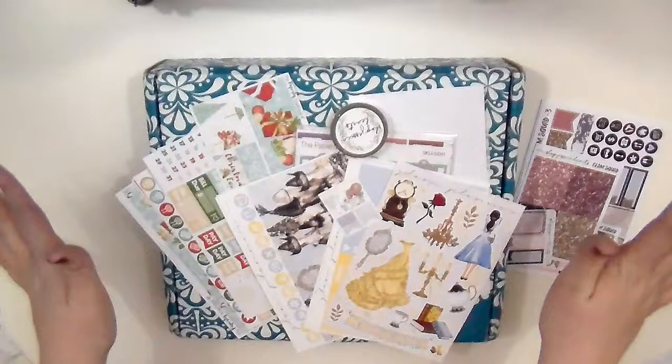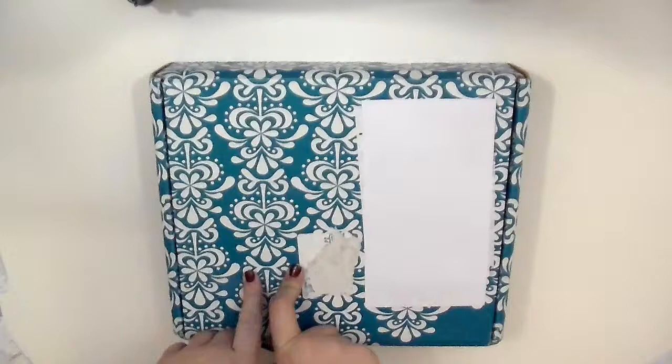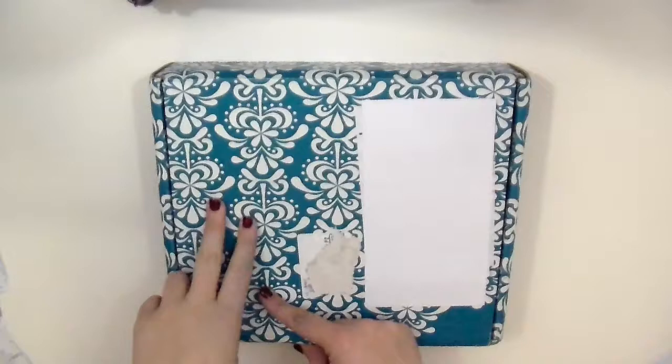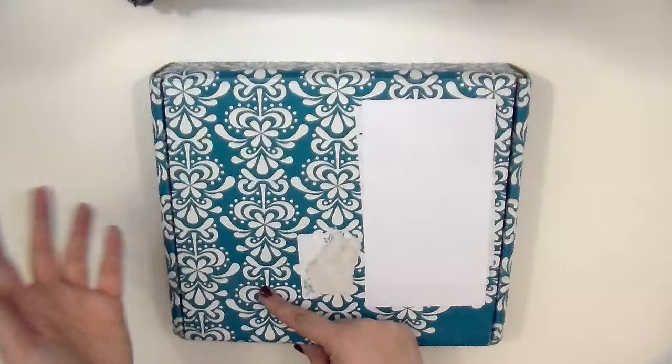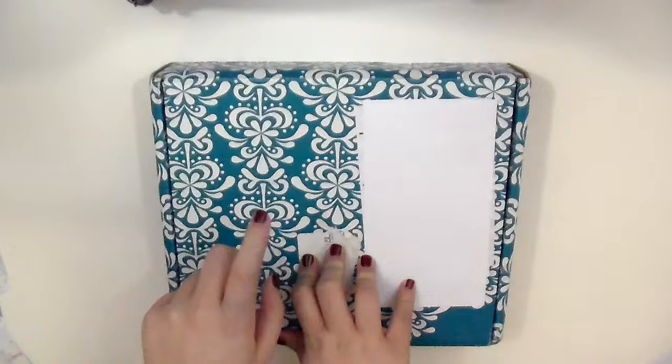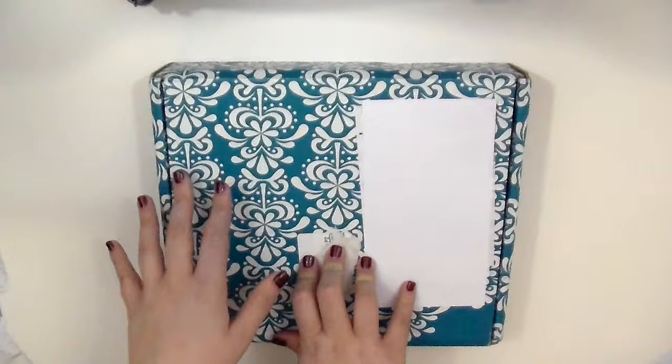So I was actually gifted this Erin Condren from my bestie Alex of the Paperly Boutique. That is her shop and she actually received this by mistake from Erin Condren — she received two of them by mistake and she was so sweet to give one to me to try out the whole Erin Condren experience and just see how I liked the paper, the layout, everything like that. This is a horizontal one and I do plan on using this for daily journaling and decorating here and there, but mostly just journaling things that have happened that day.